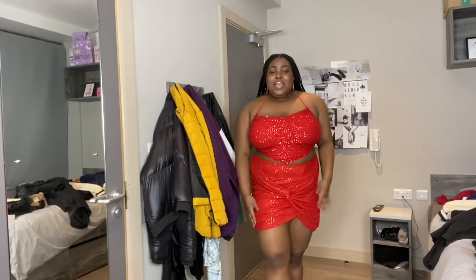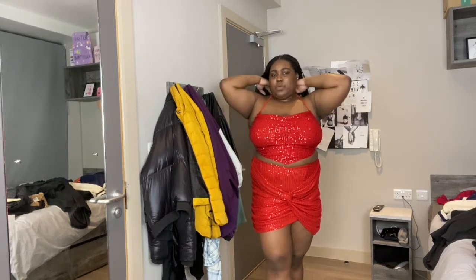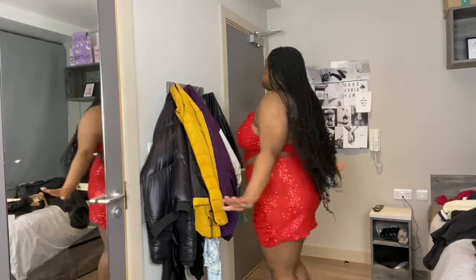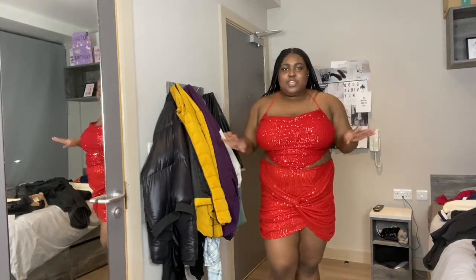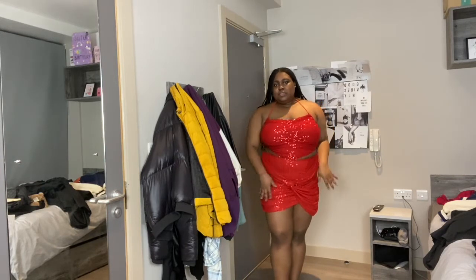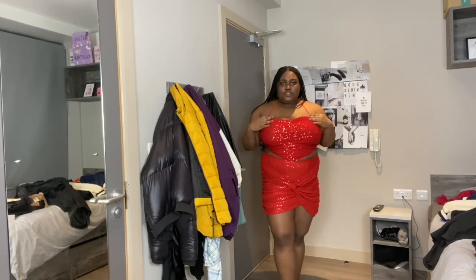I'm gonna try on the set. I love it — I feel like I can wear this with heels for a fancy event. Look at how sparkly it is — it's giving! This is how it looks on me. You'd definitely wear this out for a cute event, a dinner, or a girls' night out. I love the sequin, love the shine. The top is a size 20 and the skirt is an 18. The skirt is really ruched — I like the design and the crisscross, because it doesn't show your belly or flap. This is it!